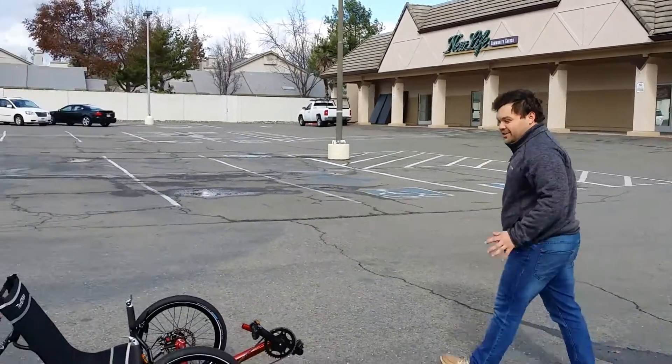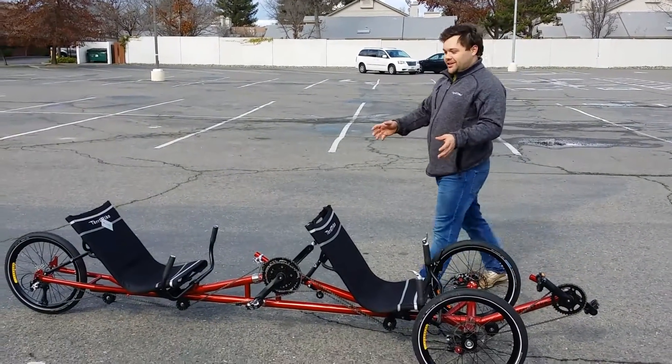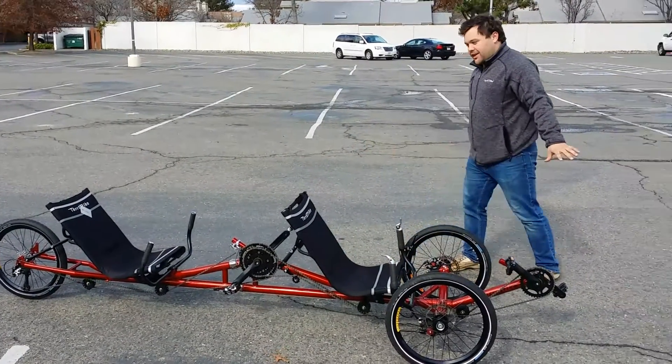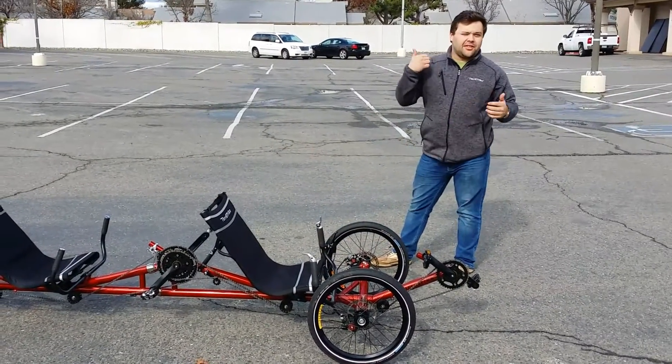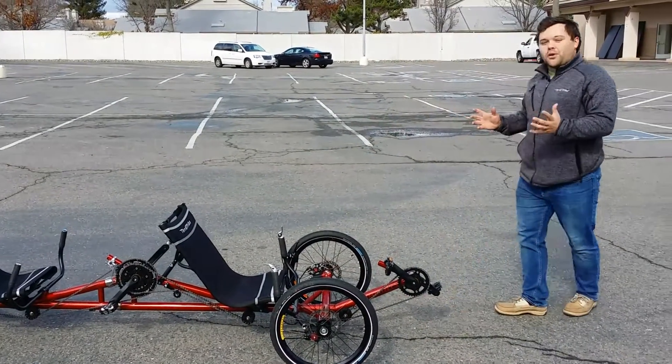And then what do we got right here? So right here, this is one of our very special trikes. People absolutely adore this trike, obviously for one main reason — it's a tandem, right? Two people, two riders. What's great about it, it's got the nice chromoly steel frame, so you're still going to get that traditional TerraTrike comfort, but you got that little added sportiness to it.